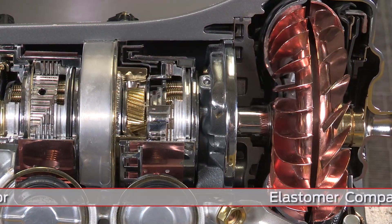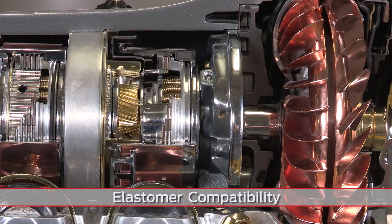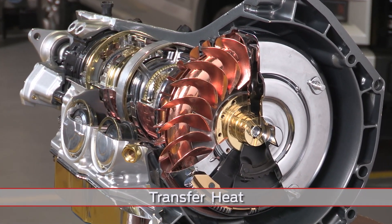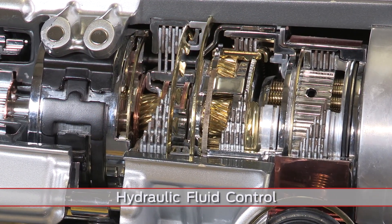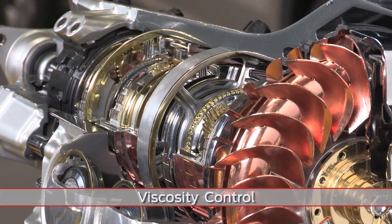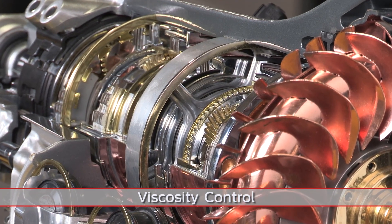Additional fluid functions include inhibiting rust, offering elastomer compatibility with the specific seals and gaskets in your transmission, preventing foaming, transferring heat to cool clutch components for durability, acting as a hydraulic fluid control for all transmission functions, and supplying viscosity control to permit transmission operation from 40 degrees below zero to 300 degrees Fahrenheit.